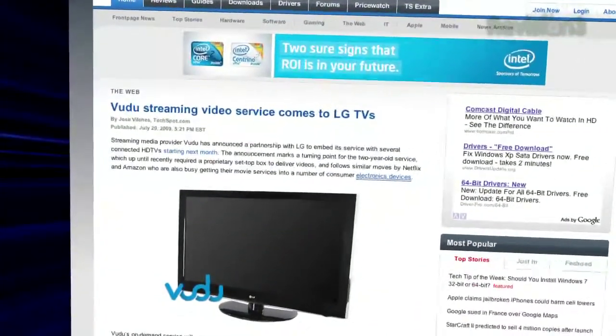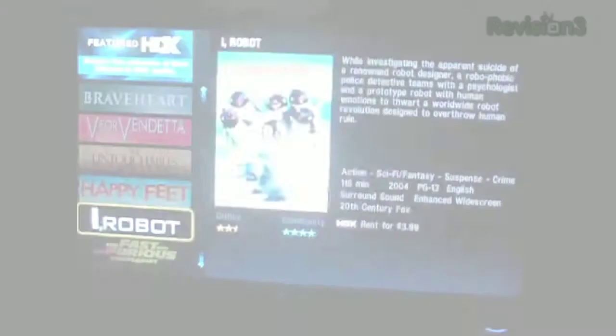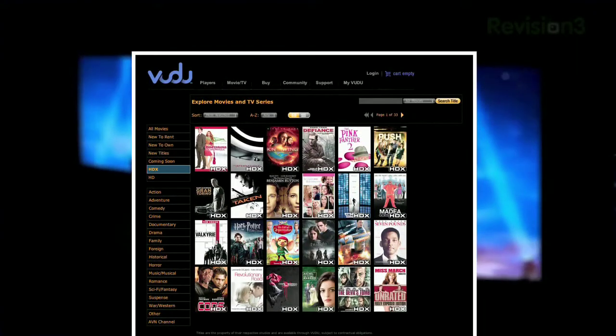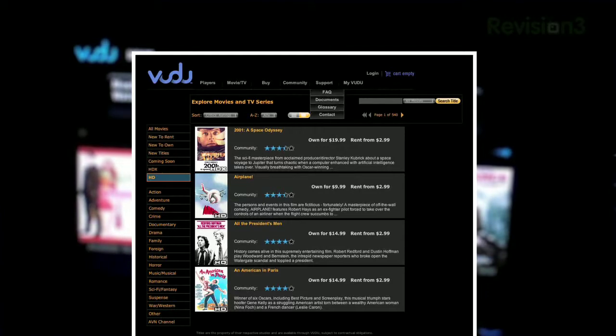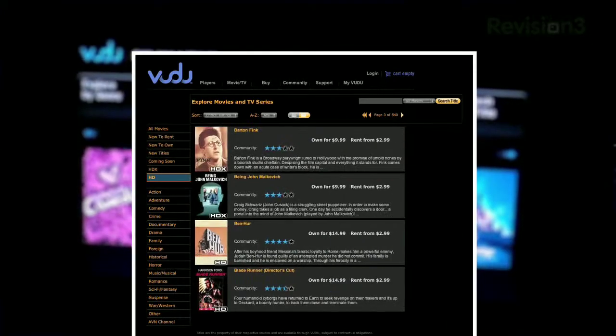LG Electronics isn't stopping with Netflix — they're going to bring Voodoo HD streaming to broadband-enabled HDTVs. LG's LH50 1080p LCD series and the PS80 Plasma, also a 1080p plasma, with the Netcast Entertainment Axis, will be the first to incorporate the new service that you should see in TVs later this month. Voodoo's excellent streaming offers 1080p video using their HDX encoding technology to stream movies that normally require a standalone box. They do require a healthy broadband connection, but offer over 1,700 titles for rental or purchase on an à la carte basis — no monthly fee, you just buy what you want.